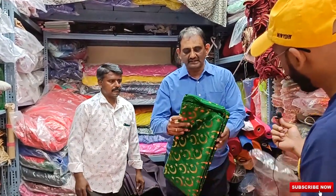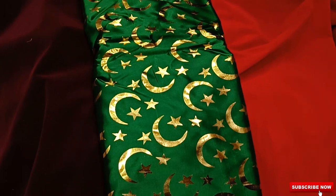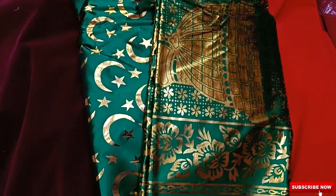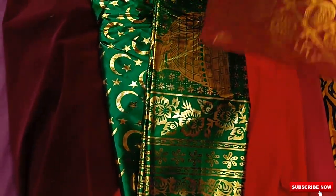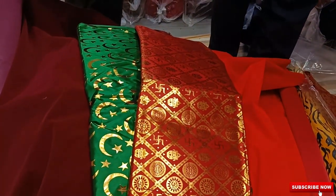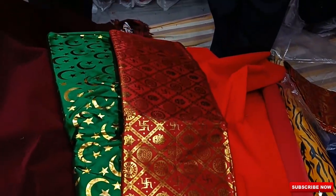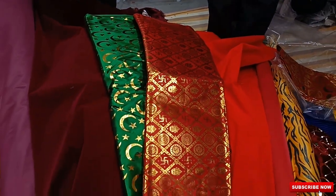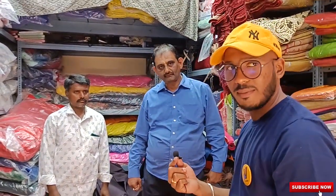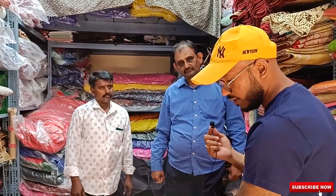This is one item which is used for the dargah — satin cloth. In this Chantara is there, 786 is there. We don't differentiate between Hindu or Muslim — all are one. We have got similar items for Navratri also. This can be used for anything. Nowadays they are using it for bags, gift bags, and perfumery bags. We have reputed regular clients. These are all raw materials, so you can buy this and make whatever you want — temples, bags, jewelry boxes.